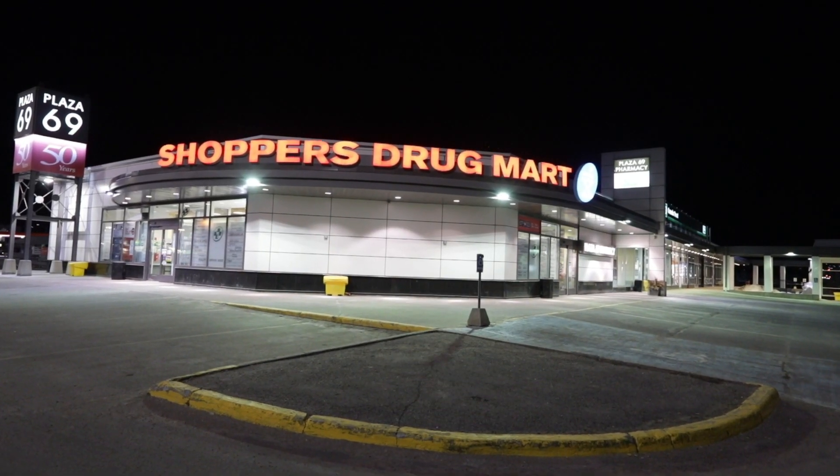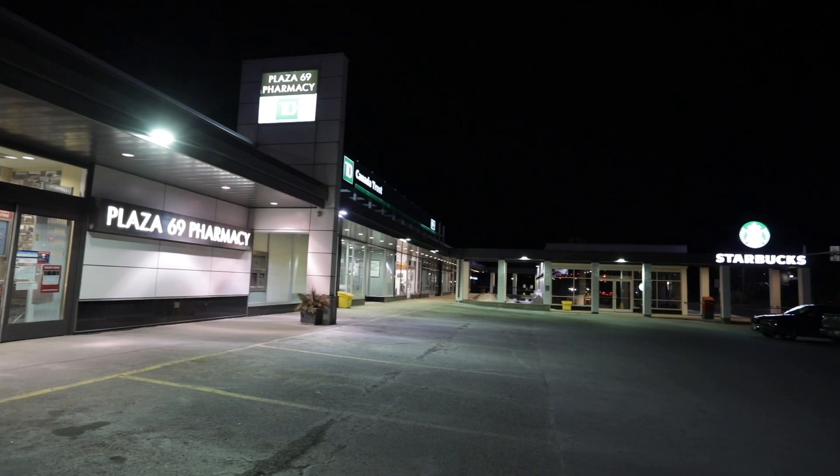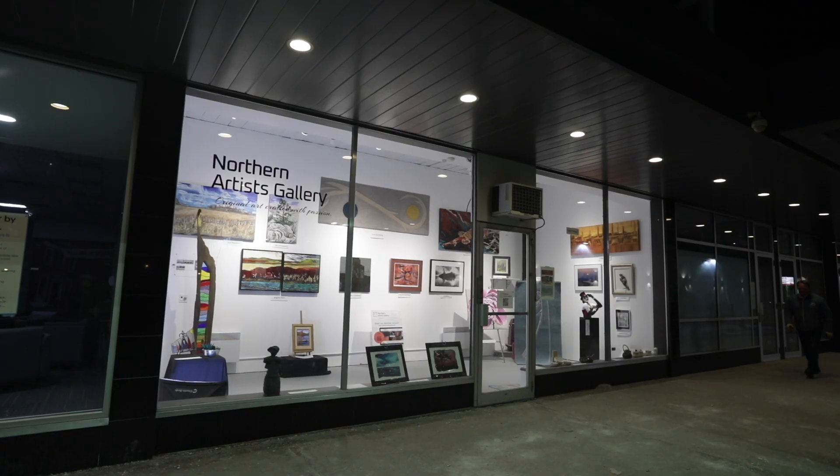You can find our gallery location at Plaza 69 at Four Corners, between the Starbucks and the TD Canada Trust Bank.